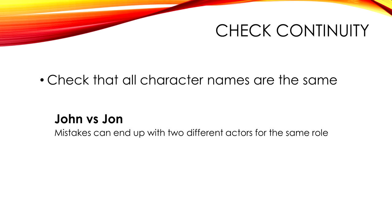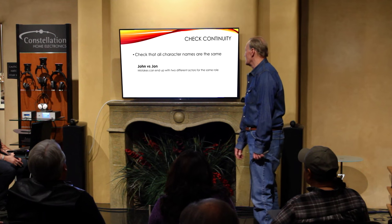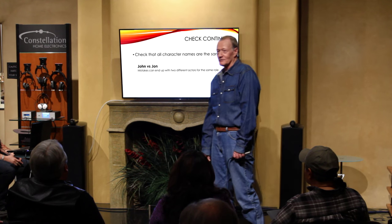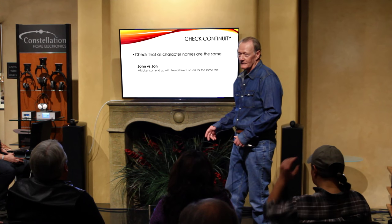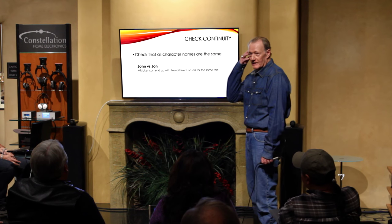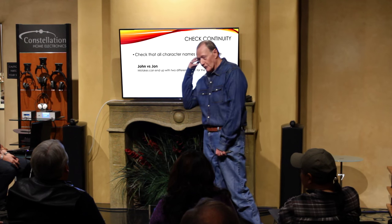Here's a funny thing I run into — check all the character names. I like detailed slug lines. John is John — don't change the spelling. I've seen this a couple of times where they'll change the spelling, maybe they're in a rush. All of a sudden that tells me we have two actors.